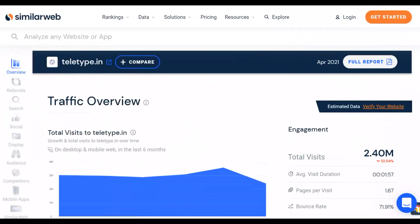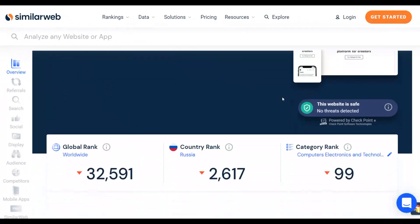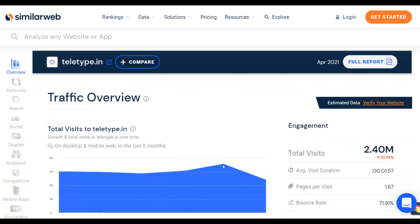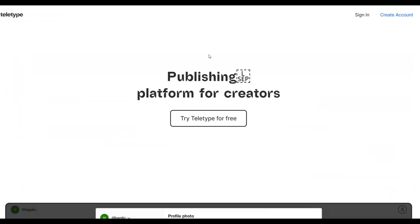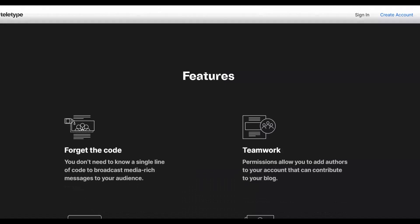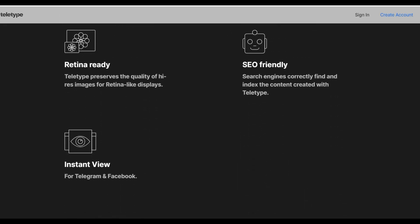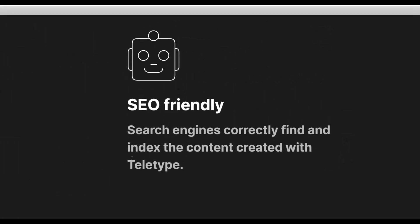The next thing we're going to do is go to a website called teletype.in. You can use this website to promote your affiliate offers and it's getting up to 2–3 million visitors every single month, and the traffic is increasing every single day. It's a publishing platform for creators where you can create multiple blogs for 100% free. It's also very SEO-friendly — search engines can find and index content created on Teletype, so you're going to get a lot of free traffic from search engines.